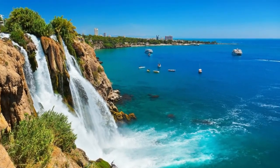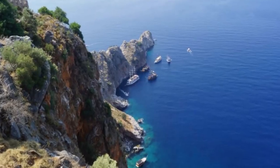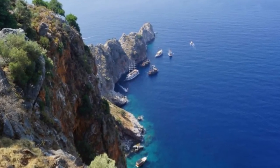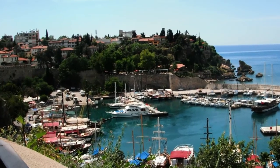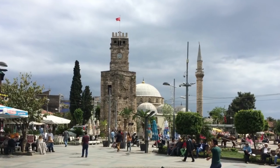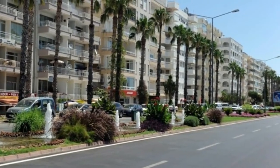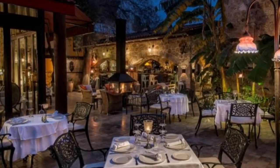Antalya is a city in the southwest part of Turkey on the Mediterranean coast. Its terrain is quite unique, with coastal cliffs surrounded by mountains. It consists of long sunny beaches, historical sites, narrow winding streets, palm-lined boulevards, and Turkey's finest restaurants.